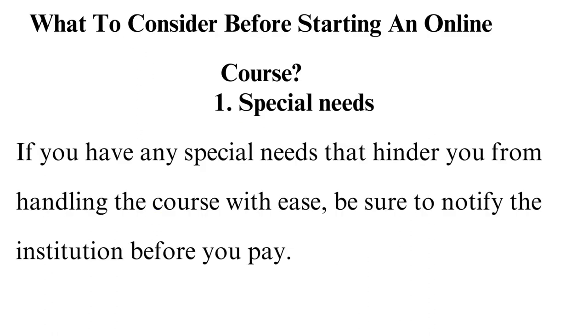What to consider before starting an online course. 1. Special Needs: If you have any special needs that hinder you from handling the course with ease, be sure to notify the institution before you pay. This allows them to communicate whether they can make some adjustments for you. Most of these platforms will work with you, but it is important to communicate first.